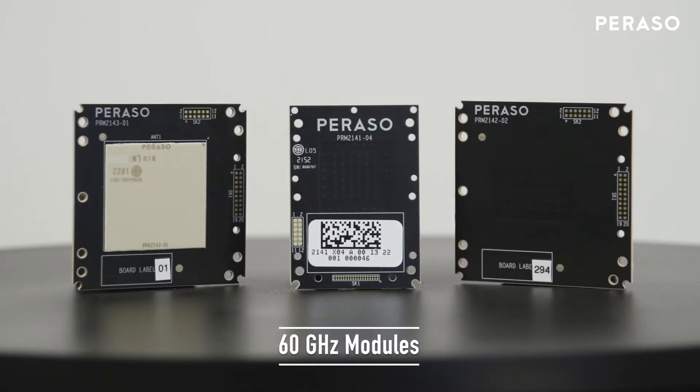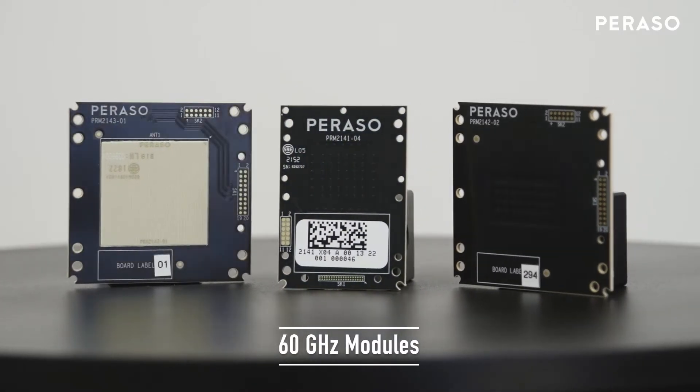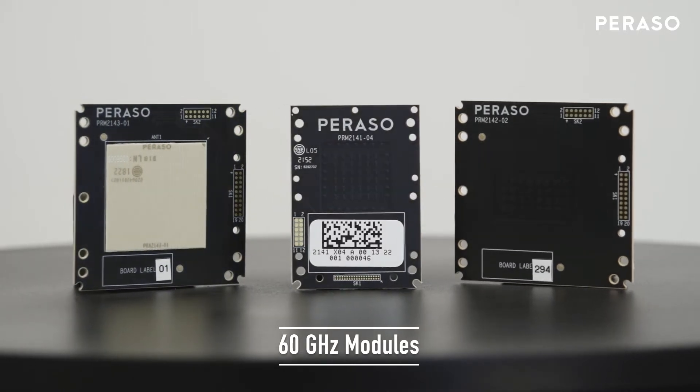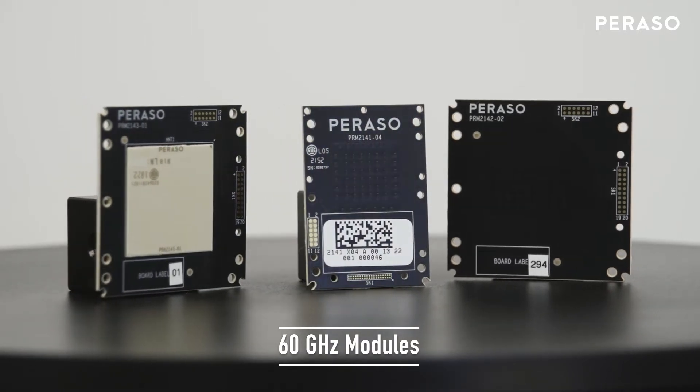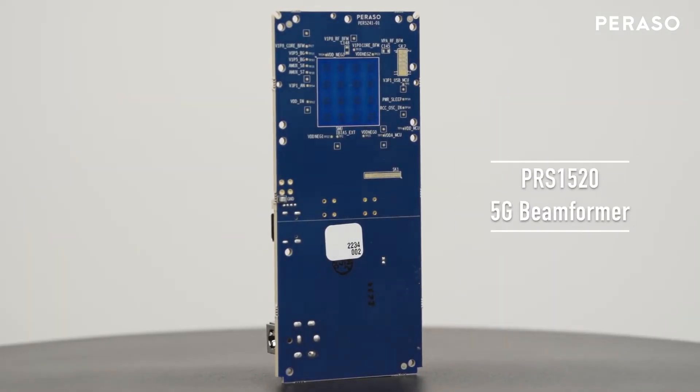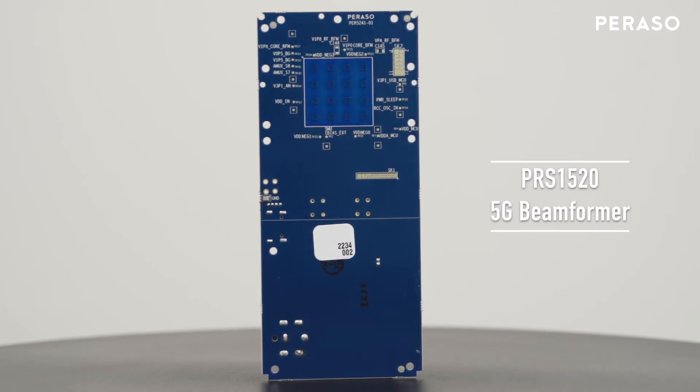Parasso has released three generations of 60 gigahertz products and offers fully integrated modules suitable for applications spanning the range of wireless AR VR to fixed wireless access multi-point networks. Now, Parasso is announcing its first product for the 5G millimeter wave FR2 bands.